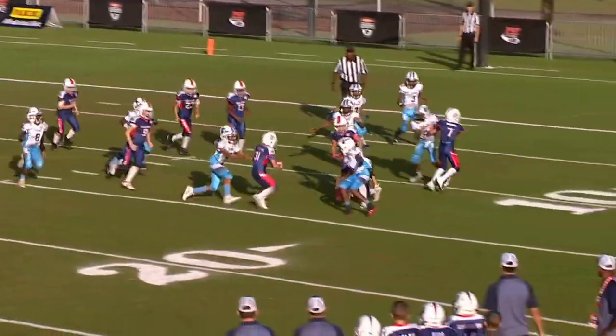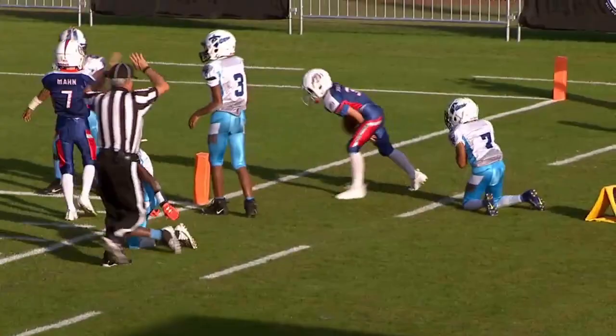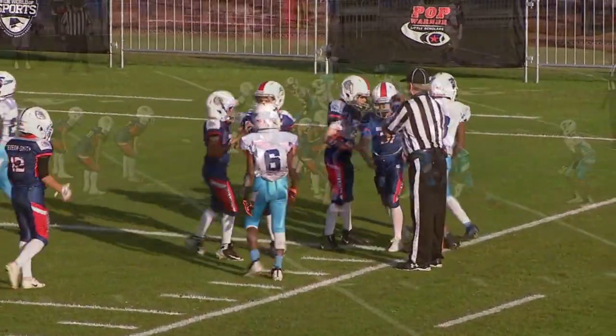There's a pitch, cuts it back, cuts it through. Got one man to beat. And out of bounds.